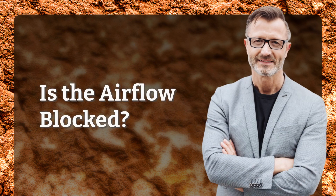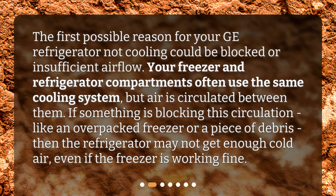Is the airflow blocked? The first possible reason for your GE refrigerator not cooling could be blocked or insufficient airflow. Your freezer and refrigerator compartments often use the same cooling system, but air is circulated between them. If something is blocking this circulation, like an overpacked freezer or a piece of debris, then the refrigerator may not get enough cold air, even if the freezer is working fine.